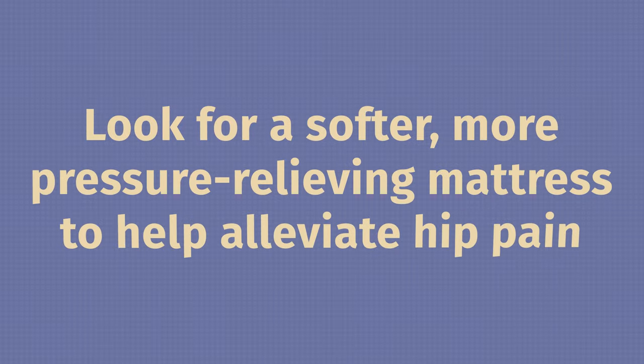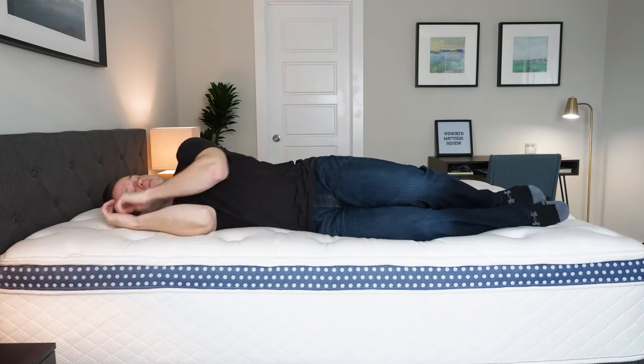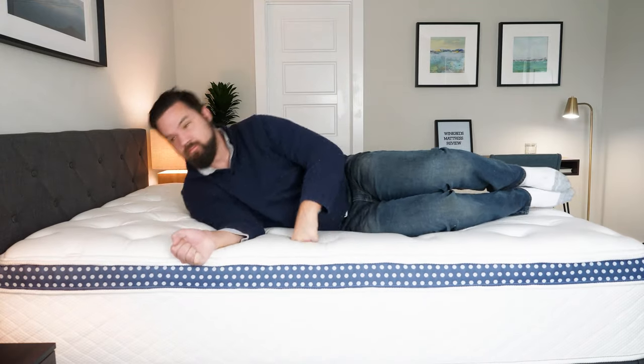If you have hip pain, you may have a condition that causes it, or a mattress may actually give you hip pain if pressure points are building up. Typically what you're going to want to do is find a softer mattress, one that relieves pressure very well. There's no one best mattress for everyone, but we have six here with different types of feels. They're going to be a little bit softer and definitely very pressure relieving overall. We also have Martin on my team — he's much bigger than I am — to give a different perspective. Let's jump into some top picks.